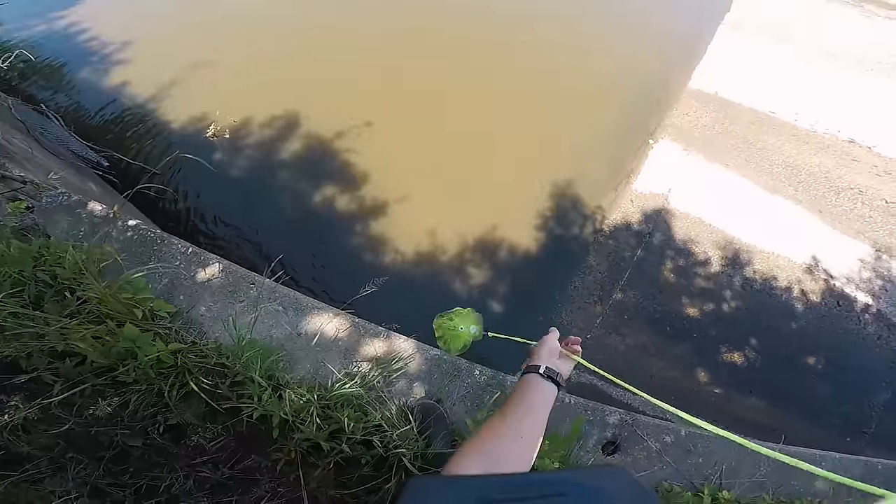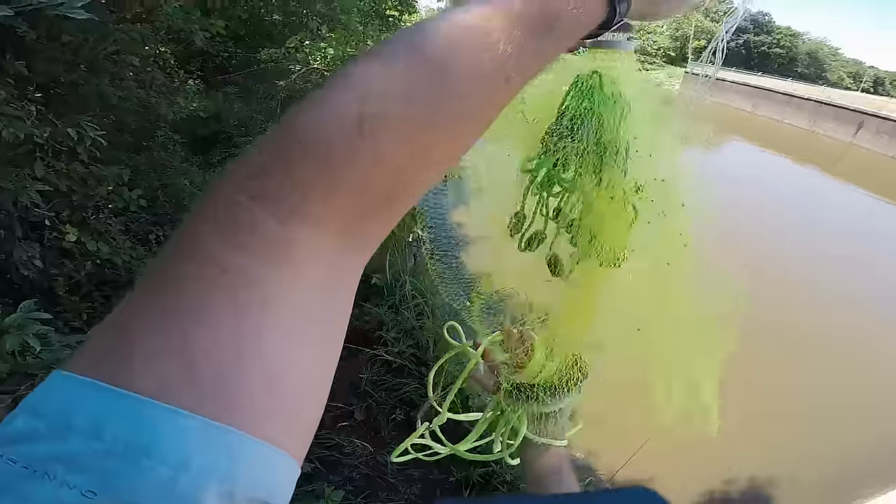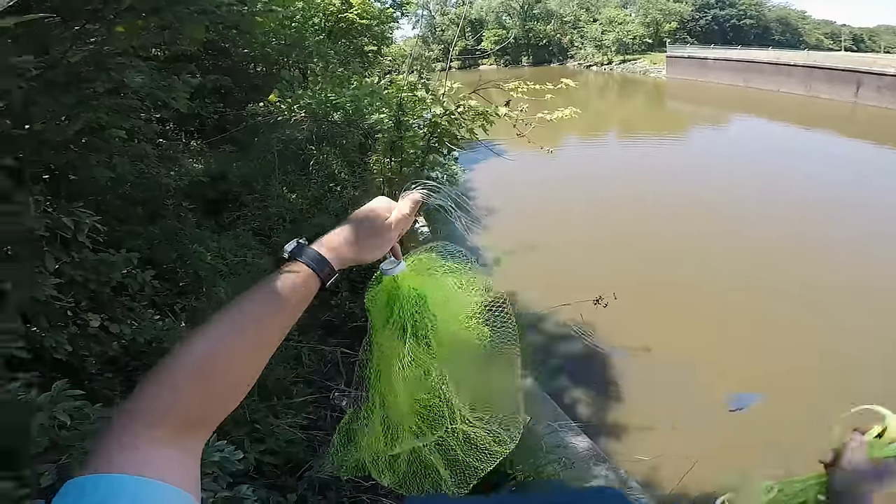All right, I caught something. What is that? What did I just catch? Oh, I caught a shad — awesome!